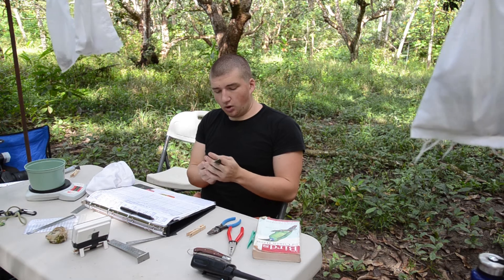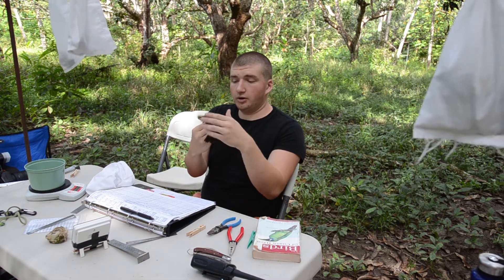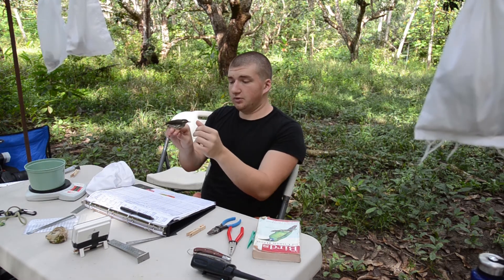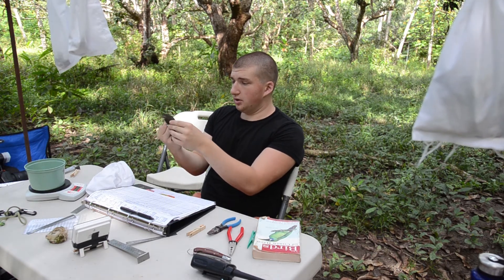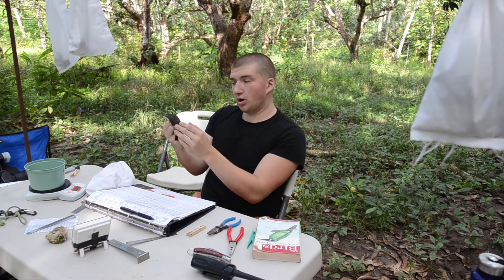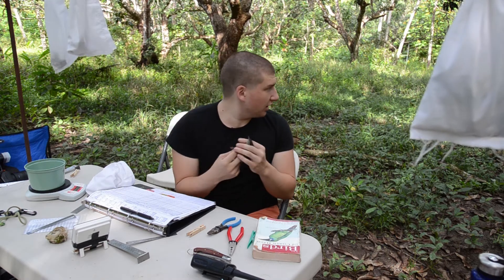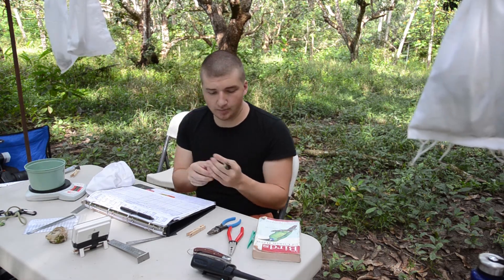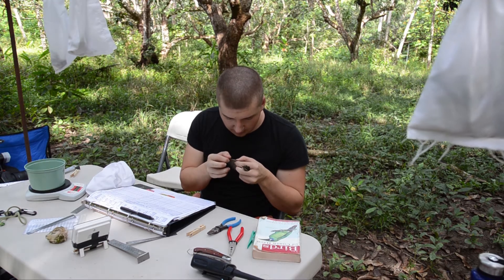This bird is a Northern Water Thrush. A lot of people are familiar back home with this bird because it is a breeder in our area. They usually like streams and fast-moving areas to breed along, and they build their nests on the bank sides of cavities. This is one of our more common birds here because we are very close to a mangrove estuary where a lot of our birds decide to winter.